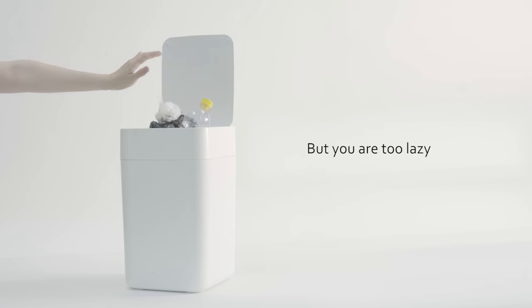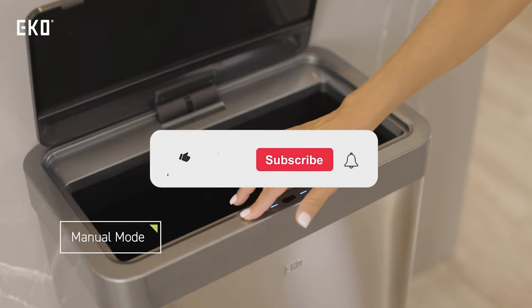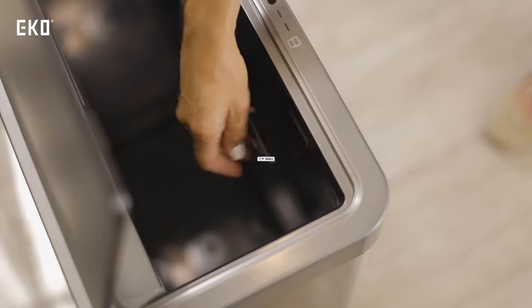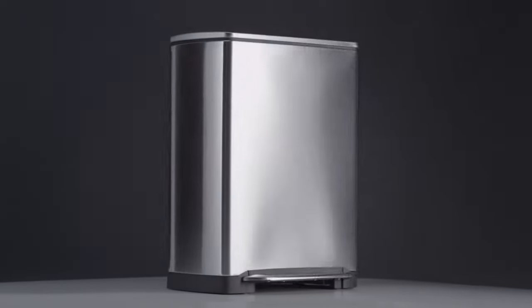Let me know in the comments which waste bin is your pick. If you found this video helpful, give a thumbs up and subscribe to my channel for more product reviews and recommendations. Thanks so much for watching, and I'll see you in the next one.